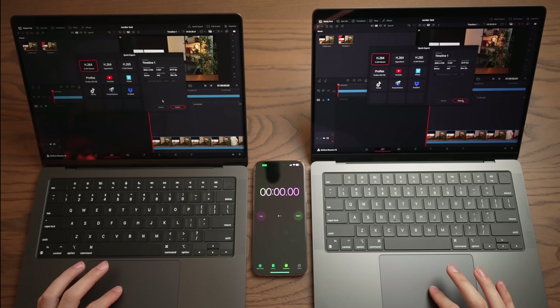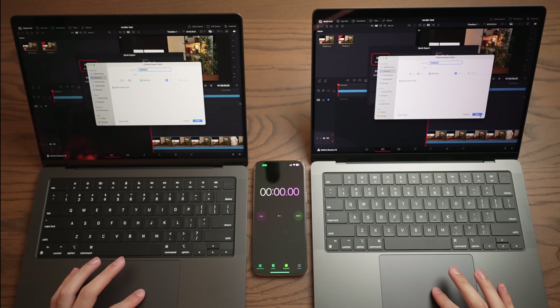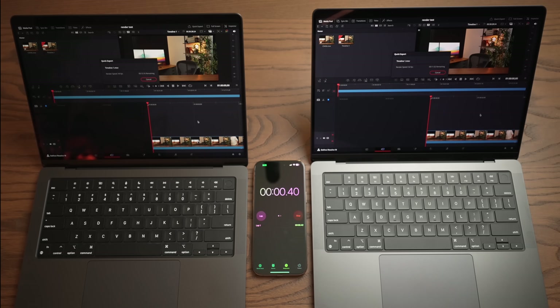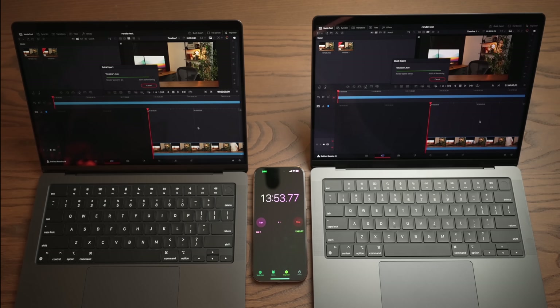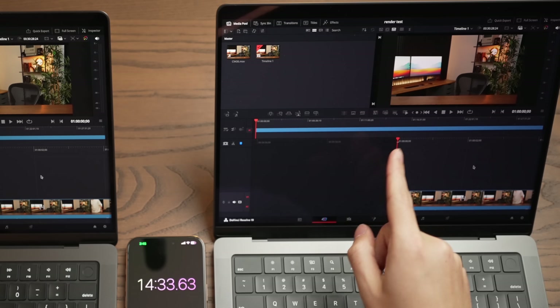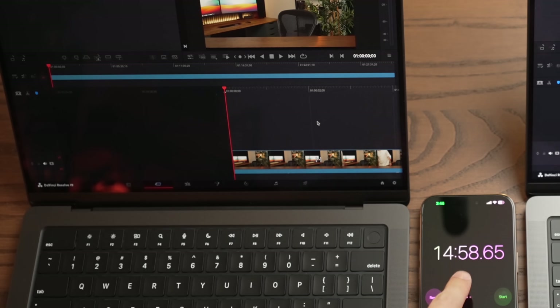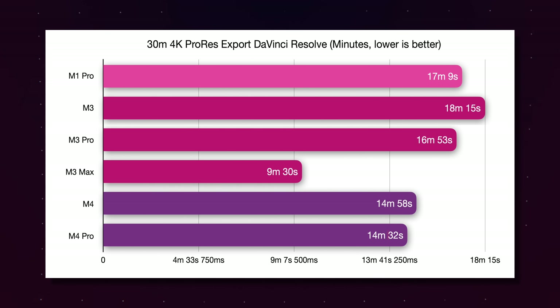Now let's see if this holds true in DaVinci Resolve, exporting the same 30-minute clip. The M3 Pro completed this export in 16 minutes 53 seconds. The M4 Pro finished in 14 minutes 32 seconds, and the M4 at 14 minutes 58 seconds. The M4 Pro is more than two minutes faster than the M3 Pro, and the M4 chip also improves dramatically over the M3. Really impressive results.